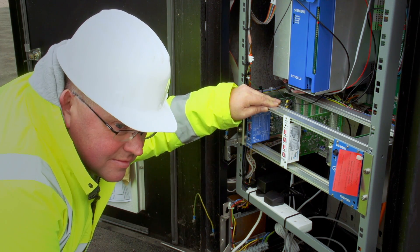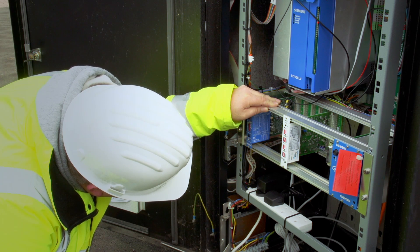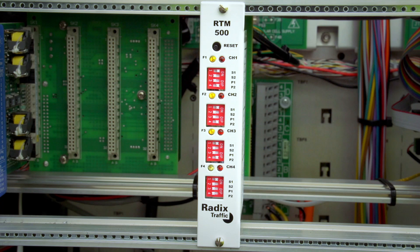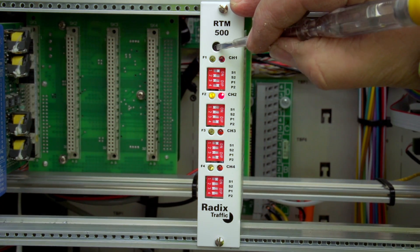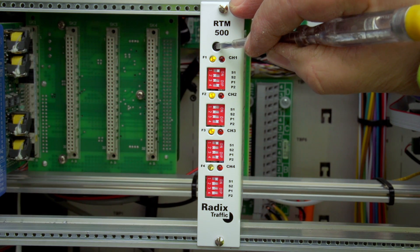Sensitivity is adjusted up or down respectively using switches S1 and S2 for each channel. Once a new sensitivity has been selected, a full reset must be performed by pushing and holding in the card reset button for greater than three seconds.